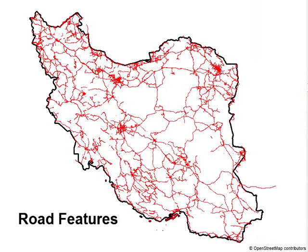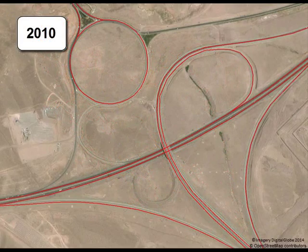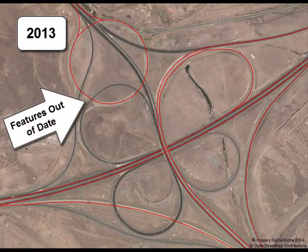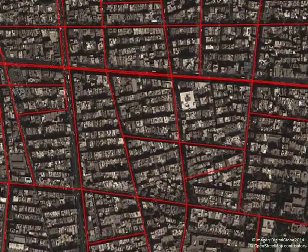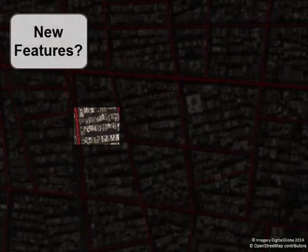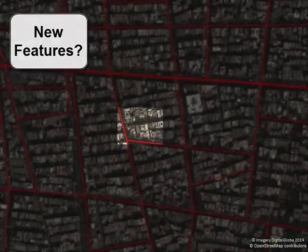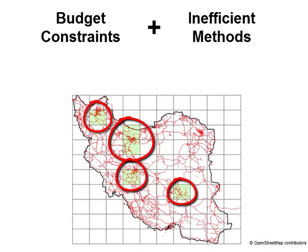How often do you update your geospatial databases? Infrastructure is constantly changing, and these changes leave geospatial data quickly out of date. Typical methods of updating geospatial databases require labor-intensive manual scanning of high-resolution imagery to find new features. And due to budget constraints, these methods only allow for frequent updates of high-priority locations.